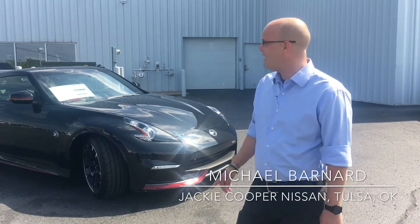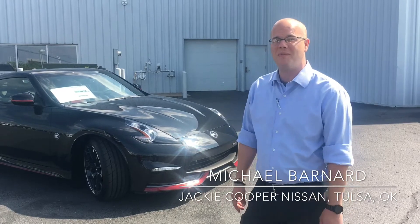Hi guys, my name is Michael. I'm with Jackie Cooper Nissan here in Tulsa. Today I've got one of my favorite vehicles back behind me.